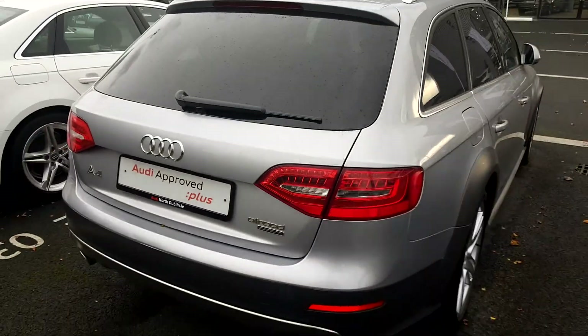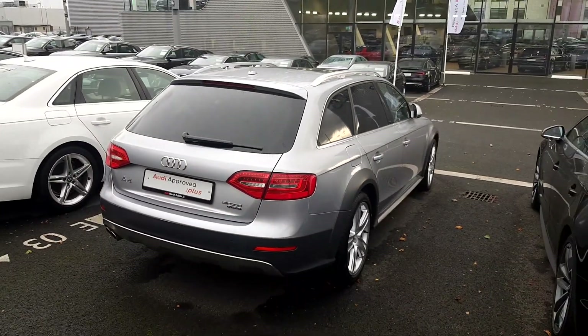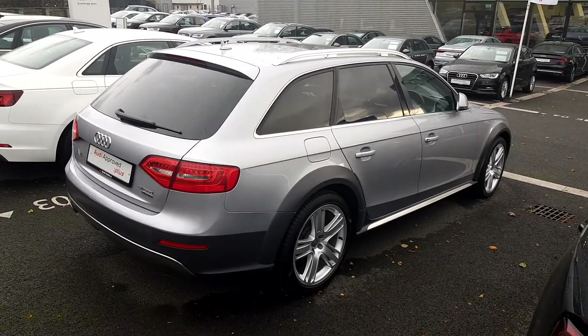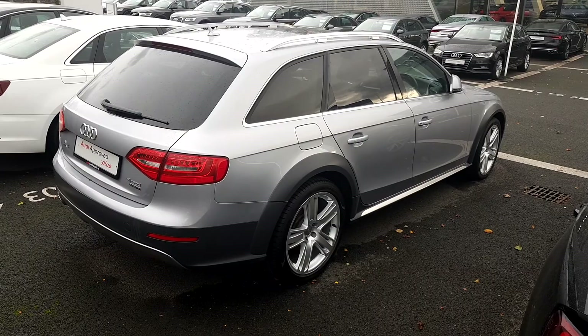You don't see many of these on Irish roads. These are an absolutely gorgeous car to drive — they can do it all, whether it be tipping around town, down the country, on country lanes or ploughing through fields.